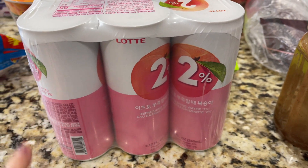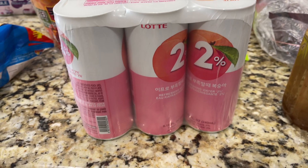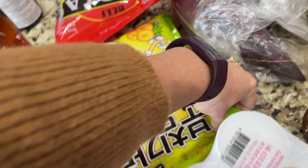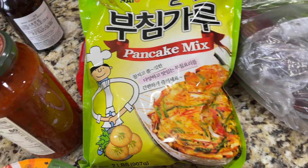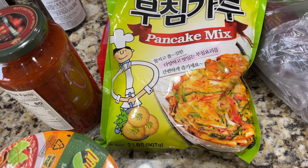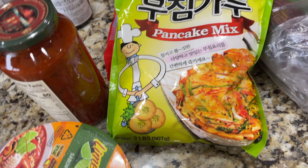And this is a peach water — two percent fruit juice is what I'm assuming that means. Pancake mix — how fun is this? I love scallion pancakes. All you have to do is shred some scallions and maybe put some other vegetables in there as well.